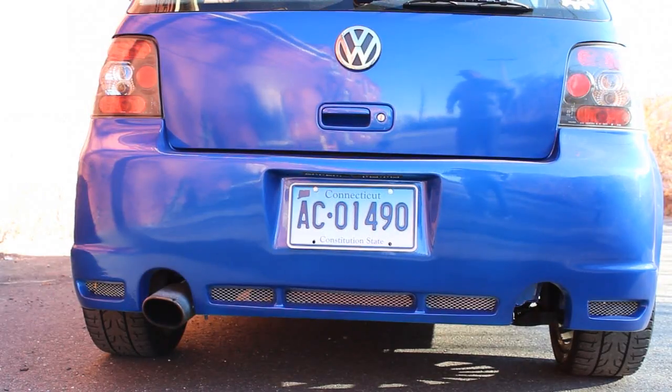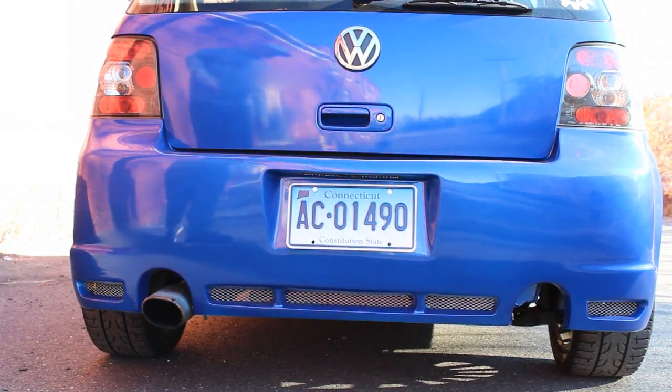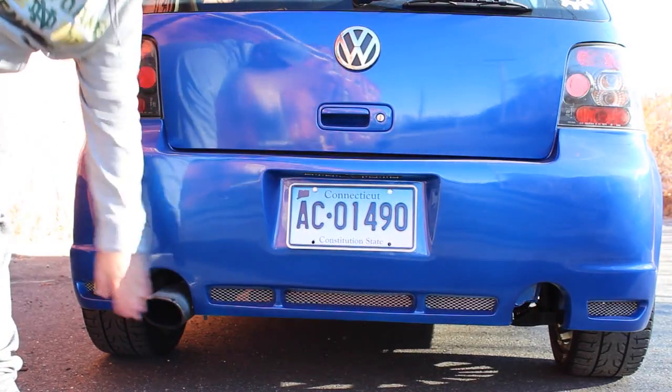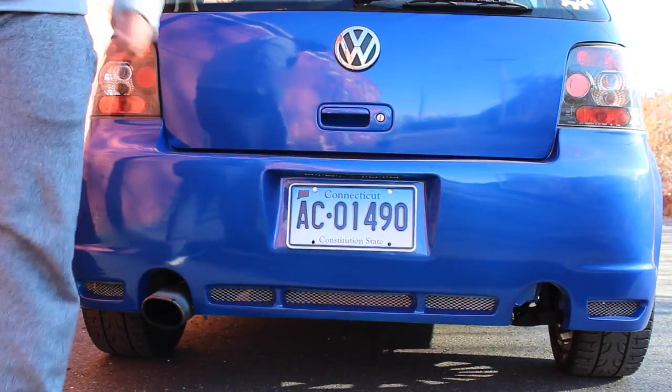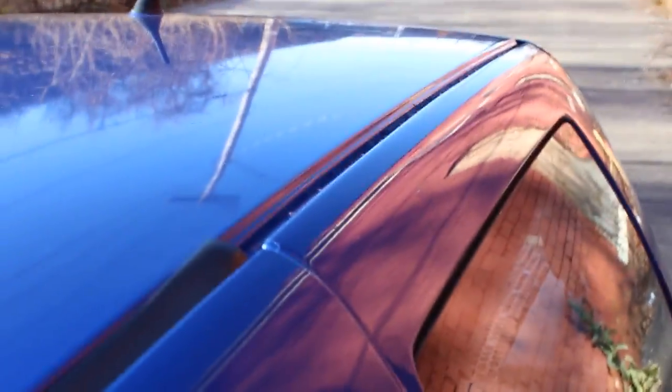The fourth thing I hate about my car is that I put R32 bumpers on it, and R32s have a dual exhaust, but the GTI only has one. So I've got this problem right here — it looks horrible, but it will be fixed eventually.